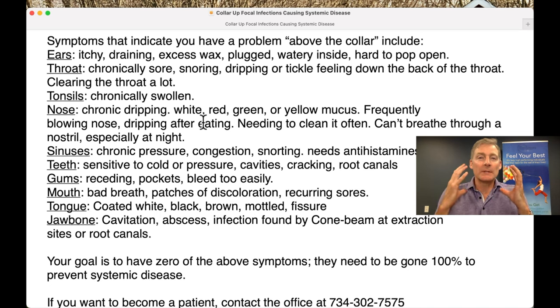Hey, it's Dr. Schmidt. I want to go over the symptoms that appear above the collar. Collar-up focal infections causing systemic disease was a video I did in September of 2021. It went viral and I use it clinically every day.